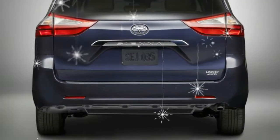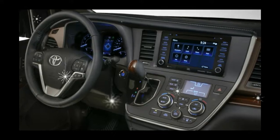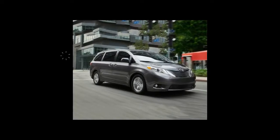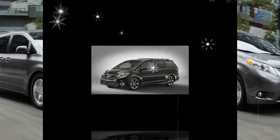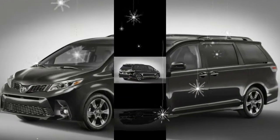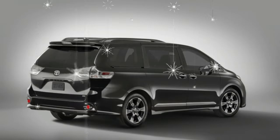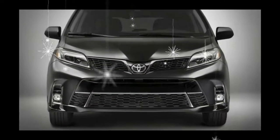What was new for 2017? The Sienna looks essentially the same as it did when the third-generation model first hit showrooms as a 2011 model. The most significant change until now was ditching the base four-cylinder engine in 2013, making Toyota's 3.5-liter V6 the only engine choice. For 2017, the Sienna gets an updated powertrain.